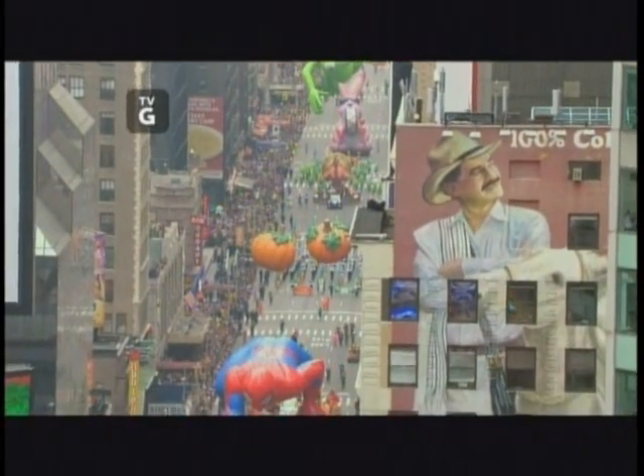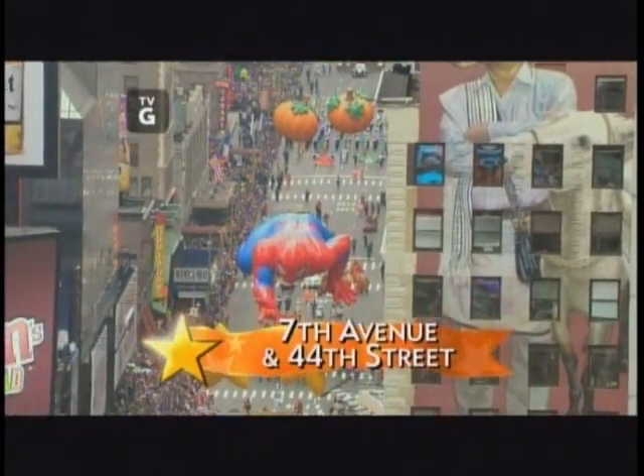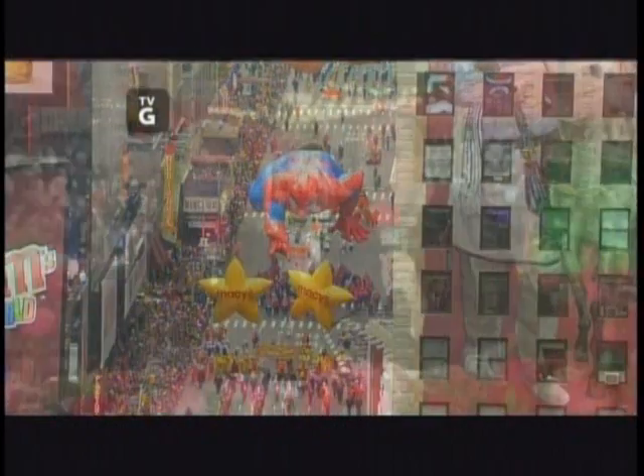Welcome back to America's Thanksgiving Day Parade as we eagerly await its arrival here on 34th Street. Right now it's on 44th Street. You may have heard that the parade is following a little different route this year. With state-of-the-art mapping technology, we're able to give you a computer-generated 3D aerial view.